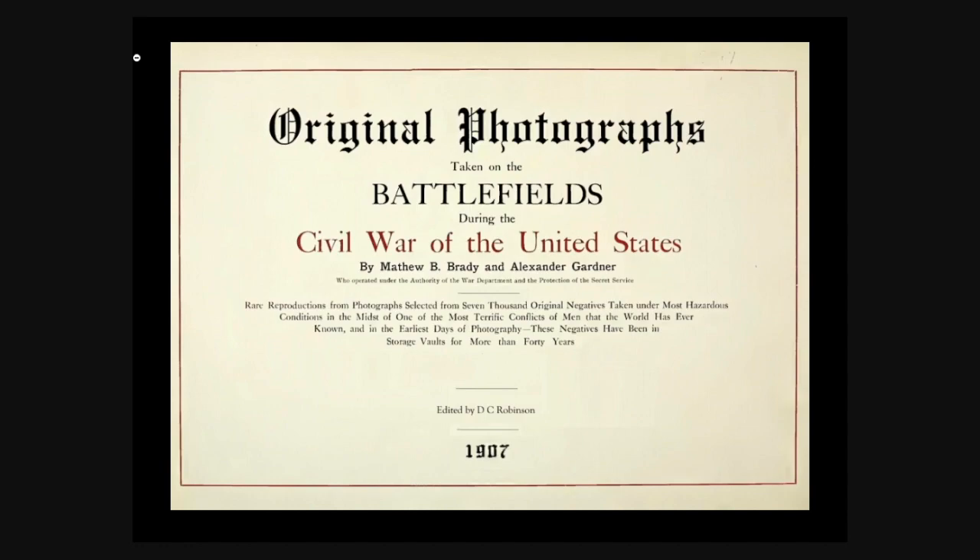This is the front of one of the books that I found pictures from, and I just wanted to read it to you. It says: original photographs taken on the battlefields during the Civil War of the United States by Matthew B. Brady and Alexander Gardner, who operated under the authority of the War Department and the protection of the Secret Service. Rare reproductions from photographs selected from 7,000 original negatives. Edited by DC Robinson, 1907.